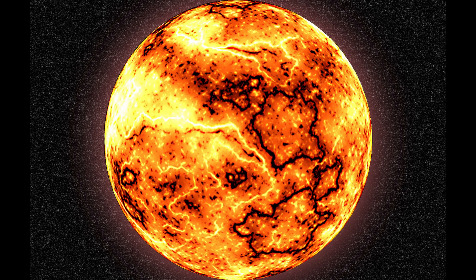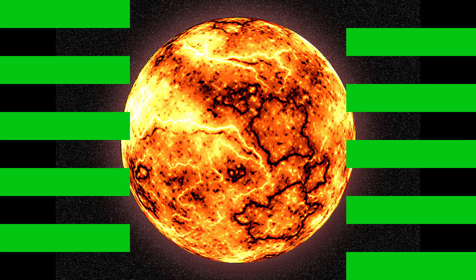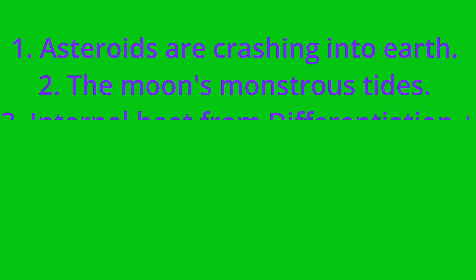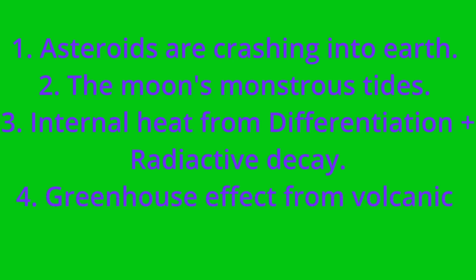4.53 billion years ago, Earth is completely molten, and there are four things working to keep it molten. One: asteroids are still crashing onto our surface. Two: mile-high equatorial tides of molten rock are being induced by the very close, 15,000-mile-away moon, circling the globe. Three: the internal heat from differentiation and radioactivity. And four: there's likely a major greenhouse effect at the surface due to gases being released by constant volcanic activity — gases such as carbon dioxide. So these four forces are working against the cooling.